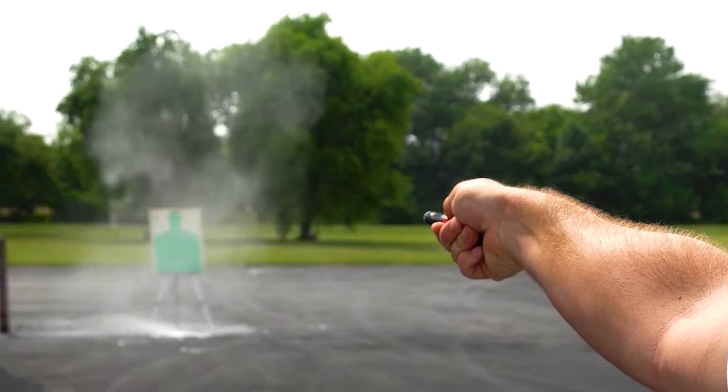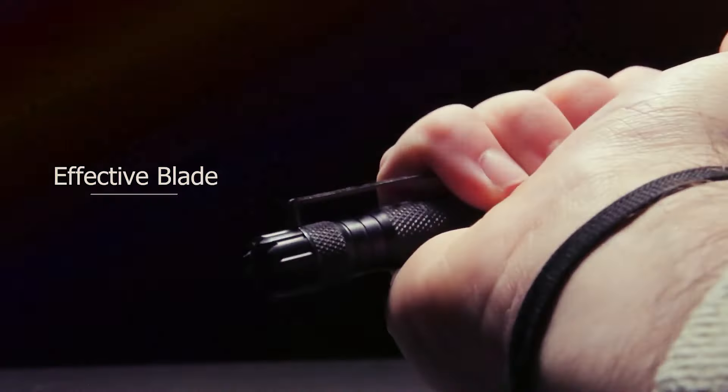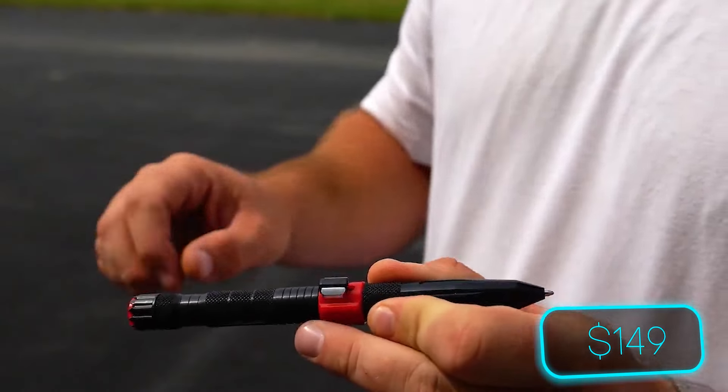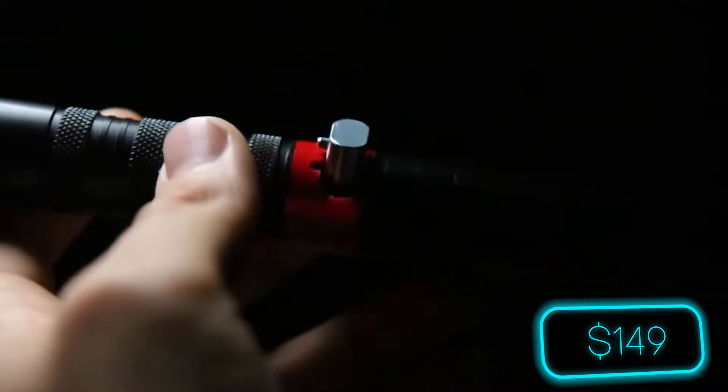And if the situation escalates, the pen's tough, serrated edge becomes a last line of defense. Priced at just $149, it's the smart way to stay safe.